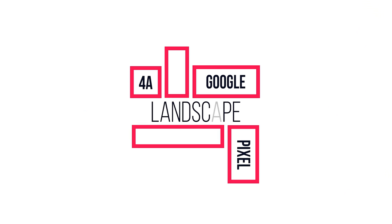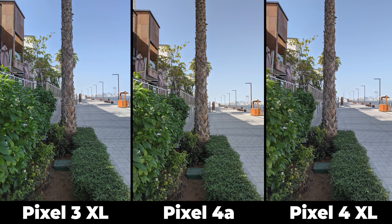Let's start the comparison with the landscape photos. All of them look very similar with some minor differences. The first difference is in the white balance. The Pixel 4 XL and the 4a have identical white balance leaning towards the warmer tone, while the Pixel 3 XL has the coolest white balance and that's why the sky is more blue in the Pixel 3 XL image. I prefer the sky color in the Pixel 3 XL.